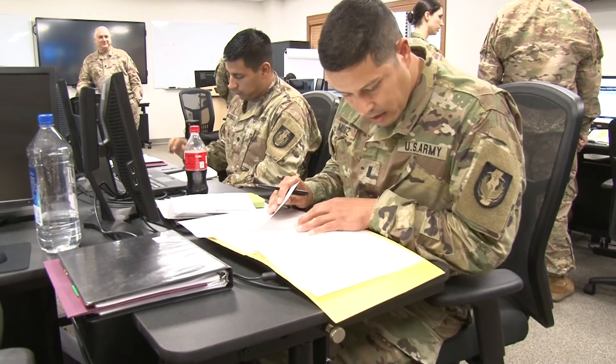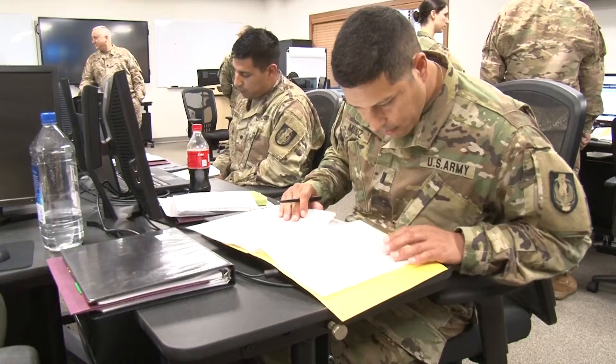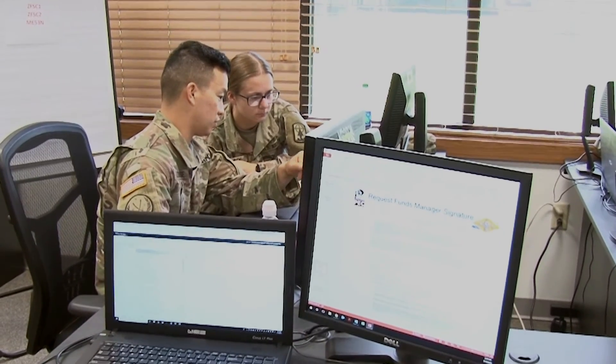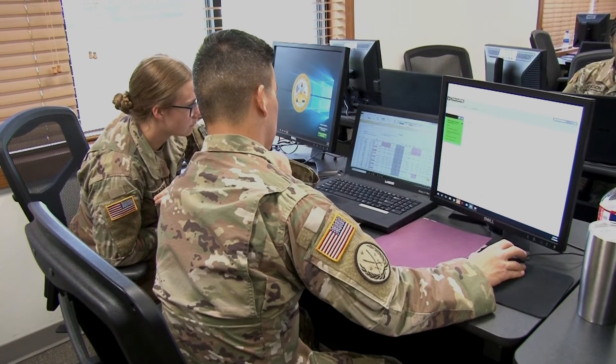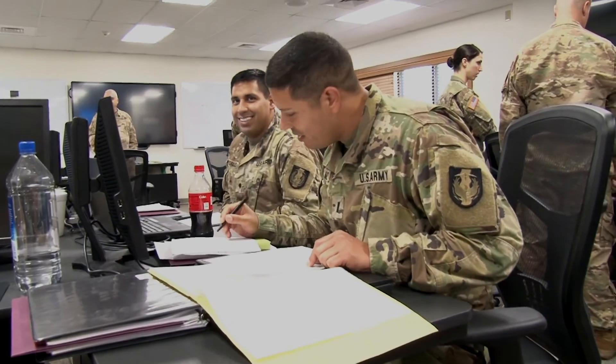I think it's a great course, especially everything they try to fill in into one week. I think it's great that they compacted it that far. You could even push the limits and make it two weeks just to get just a little bit more detail.